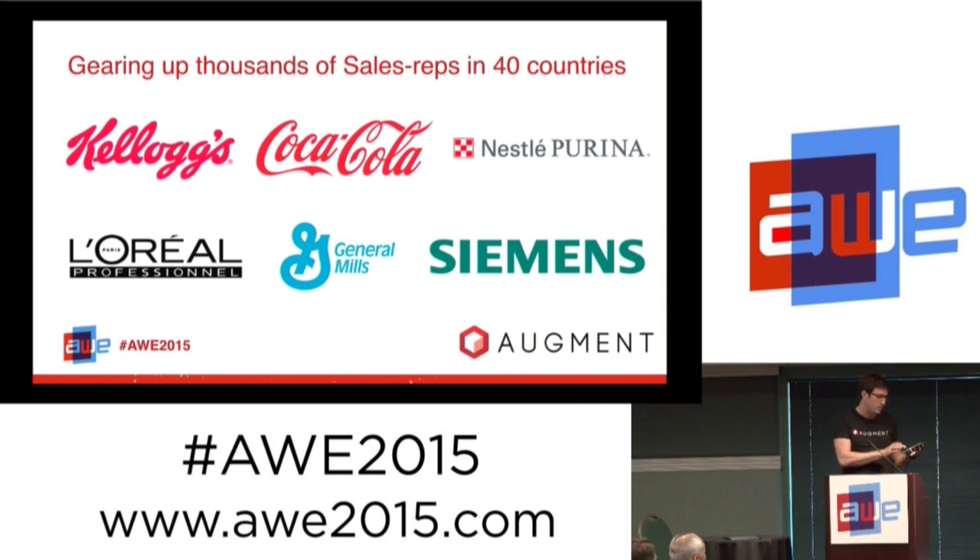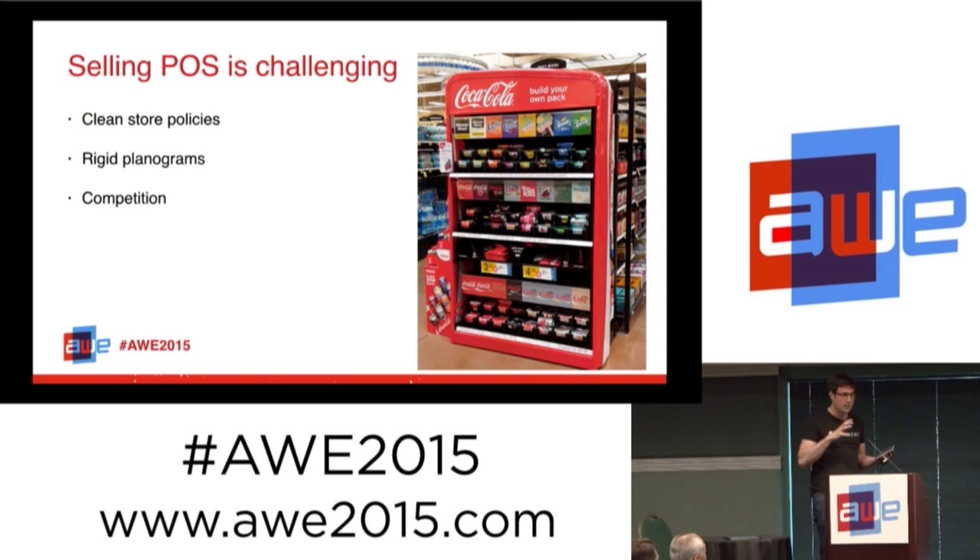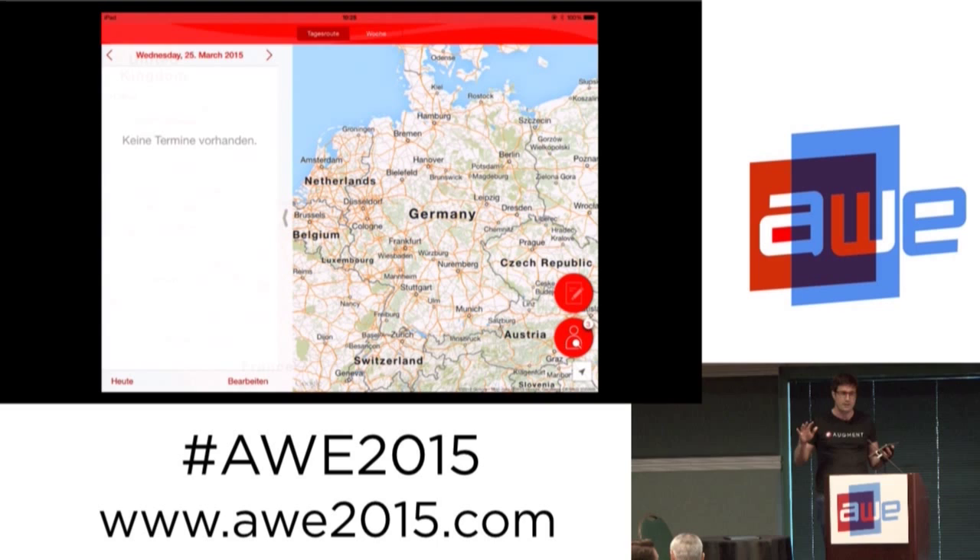With Coca-Cola, we integrated with their Salesforce app that they are already using, in order to bring a superpower to their salespeople. Their challenge is placing point-of-sale displays — in their case, big fridges. It's hard because many brands are fighting for the same spot, and you can't really bring a fridge with you. With augmented reality, we remove all those barriers.